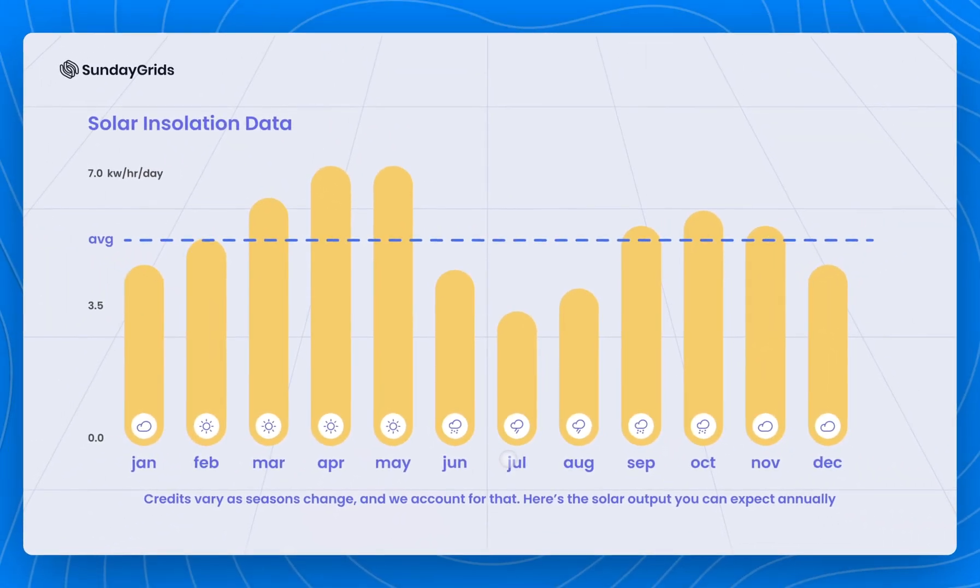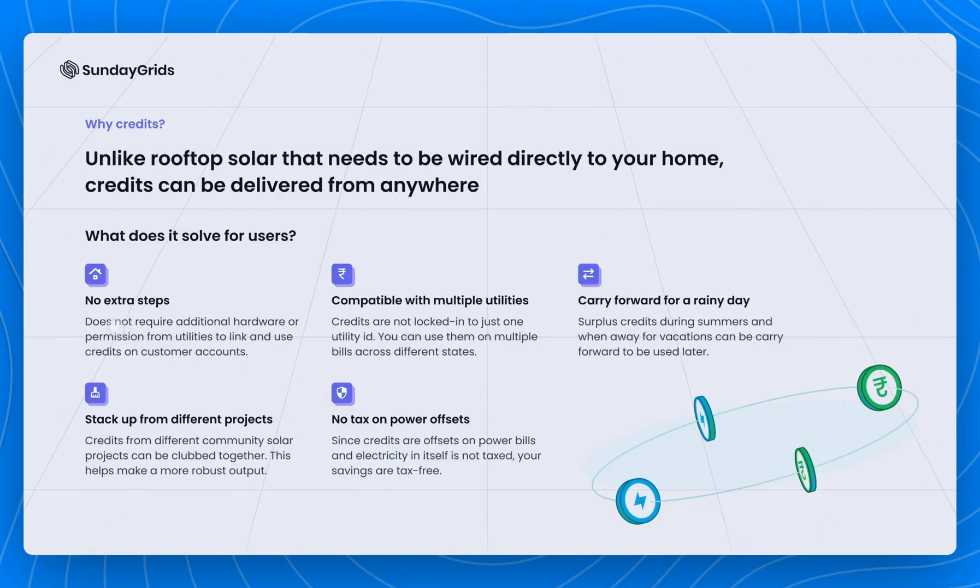Along with these unique abilities, opting for digital solar means no additional requirements on your end. No new hardware or permits from your utility is required to offset your power bills. Furthermore, since you're offsetting your power bills and electricity itself is not taxed in India, your savings from credits are tax-free.